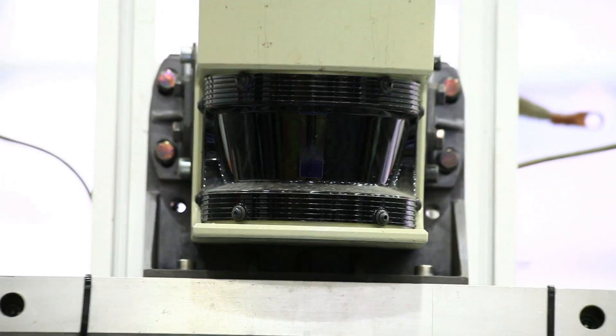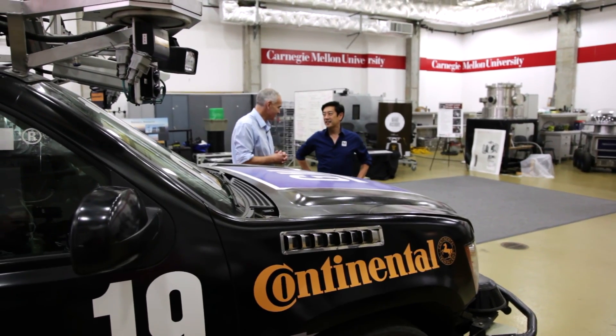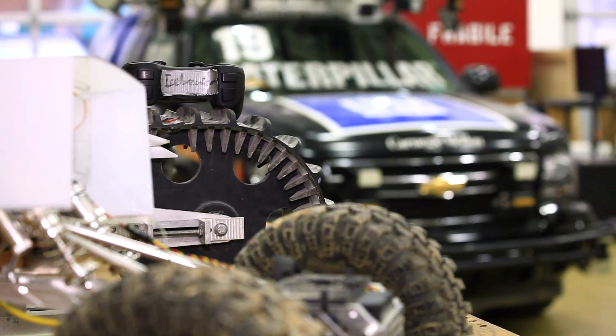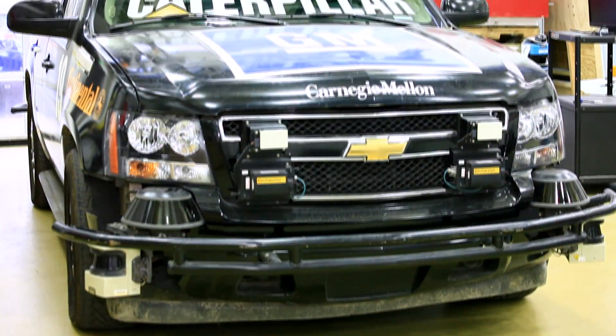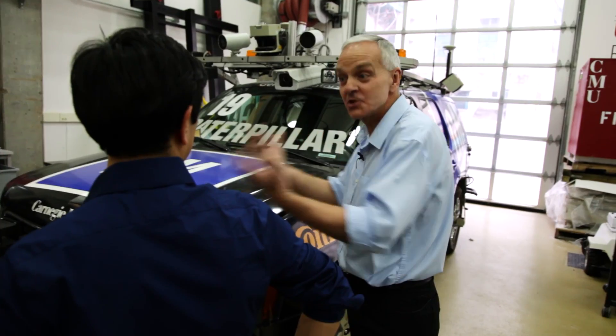This has LiDAR. It has radar. It has several types of cameras. 30 years ago on the Terrigator, some of those sensors existed, except they were not nearly as good, not nearly as affordable, small, or low power. Not only that, the processing power available then versus now — this does all of the processing in real time on this vehicle. What that enables us to do used to not be possible: very complex processing of the visual data.